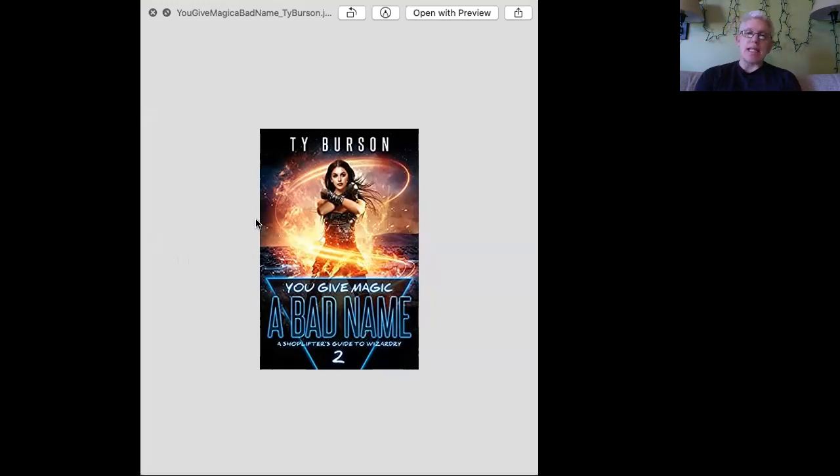Best of luck in the October Book of the Month contest that will start when we finish talking about these seven book covers and the other weeks in October.